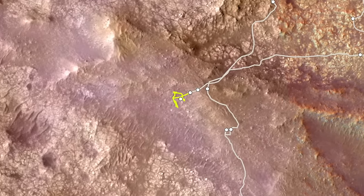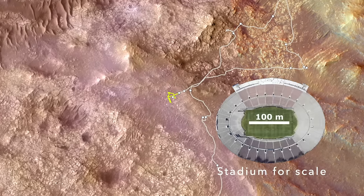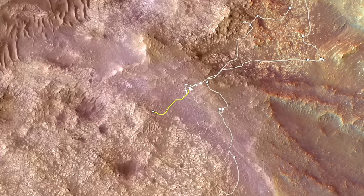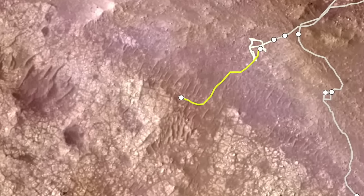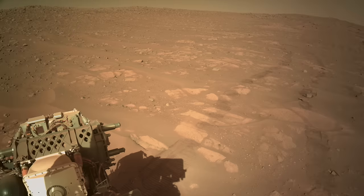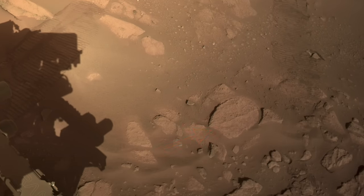Just after departing the treacherous boulder minefield laid down by ancient raging floods that I presented in episode 141, Perseverance returned to the more benign slabs of fractured bedrock in the land known as the Margin Carbonate Unit. Here's Mars Guy for scale. It stopped just long enough for a quick look at this rock,